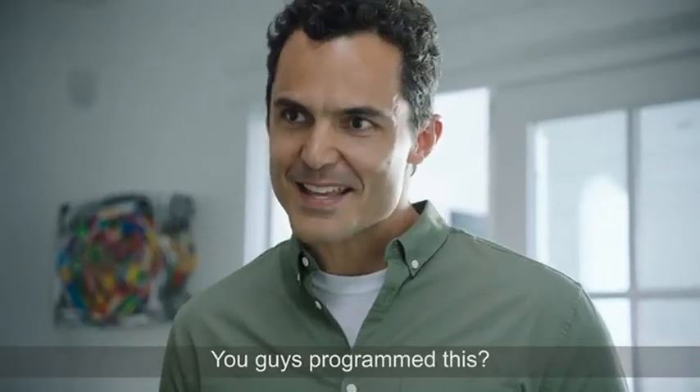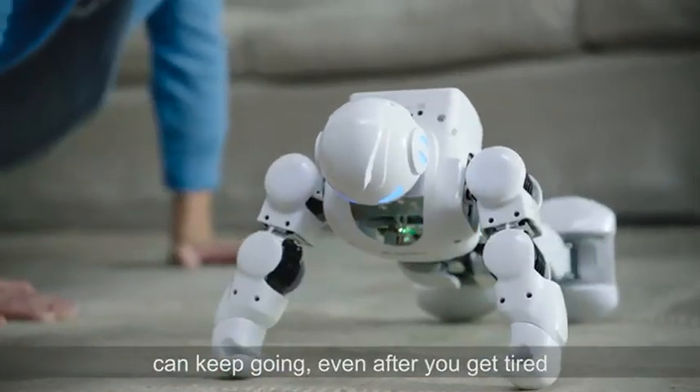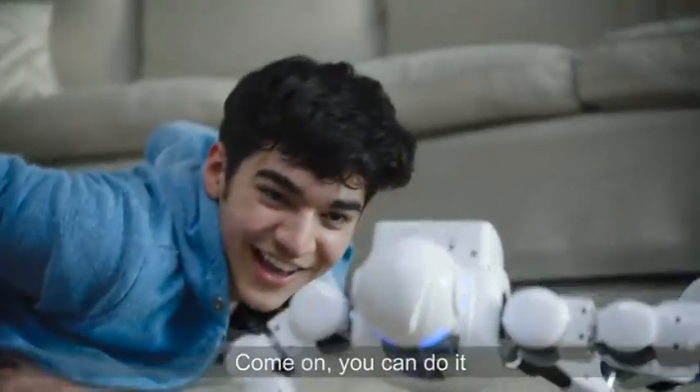You guys programmed this? His energy-efficient, high-torque robotic servos mean Alpha 1S can keep going, even after you get tired. Come on, you can do it.